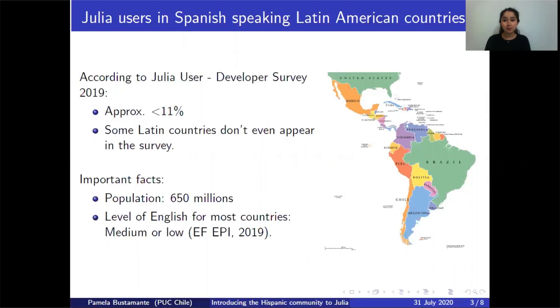So yes, we are underrepresented, and we could ask ourselves why. There could be many reasons for that, and we focus on one: the level of English. More than half of Latin American countries have a low or medium level of English. So usually when we want to learn something about programming languages, we come across books or manuals that are in English, meaning to learn something new, you first have to overcome the language barrier.